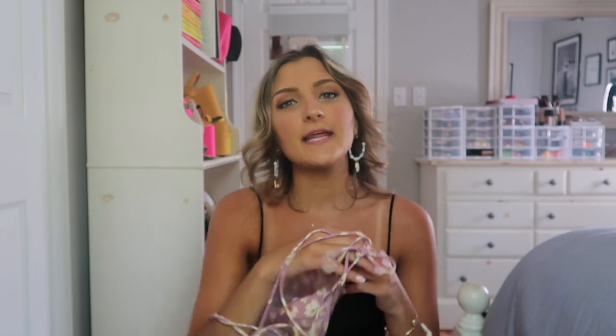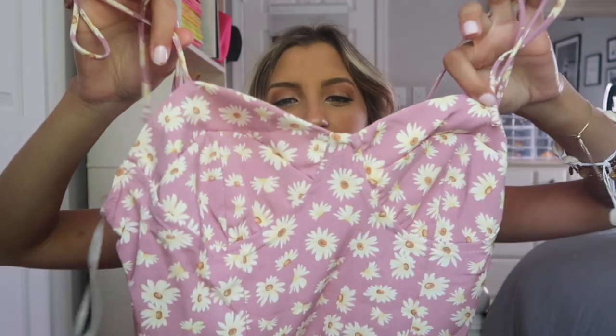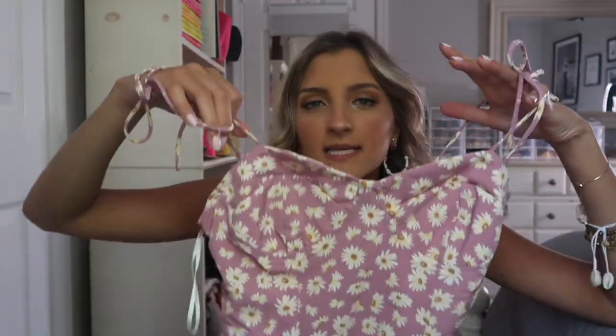I feel like midi dresses don't always flatter my body shape, but this one has a pretty high slit so it kind of hits where a normal dress would end and I think that looks really flattering at my height. It's kind of a unique color — like a mix between pink and purple, just a really cute print for an everyday summer dress.